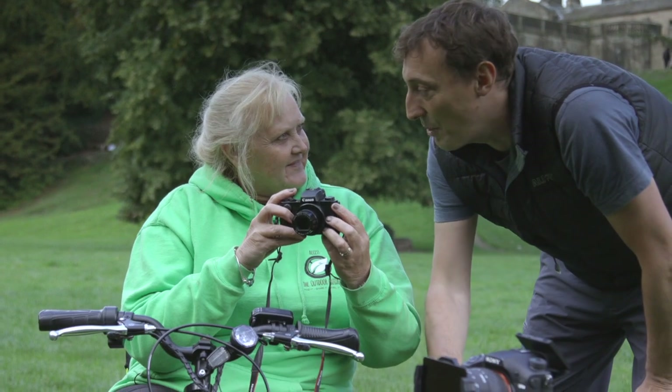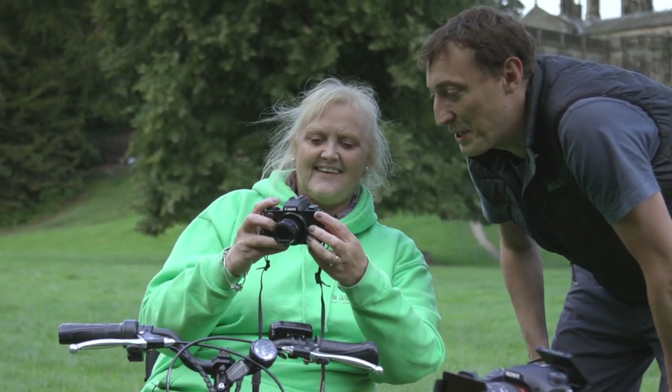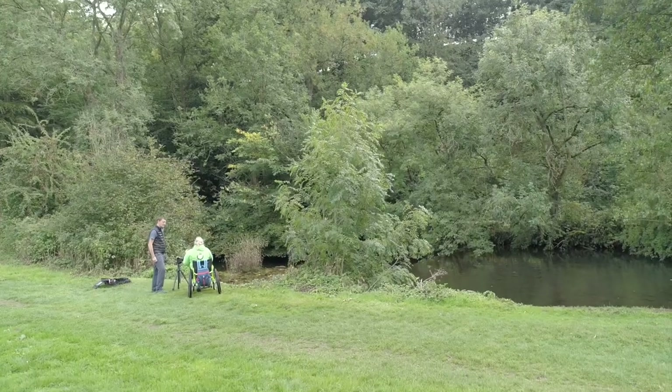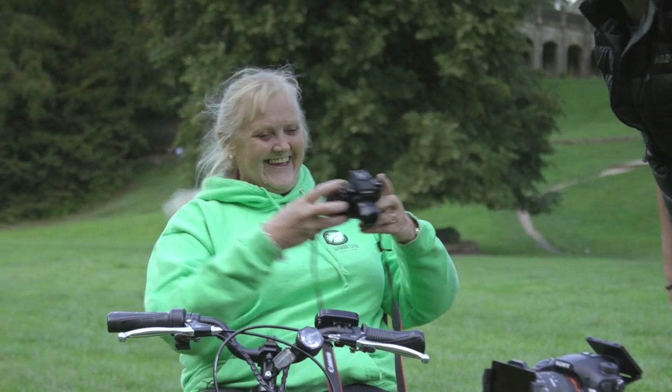I think get lower and shoot more across if you're photographing any wildlife. Getting lower is a bit more engaging and you can really step into the photo. Brilliant, thanks Phil!